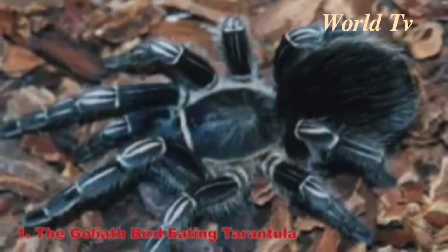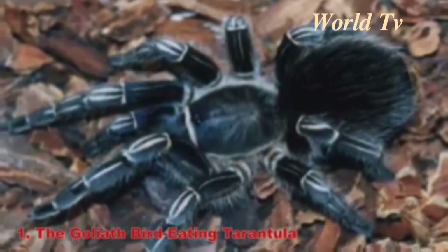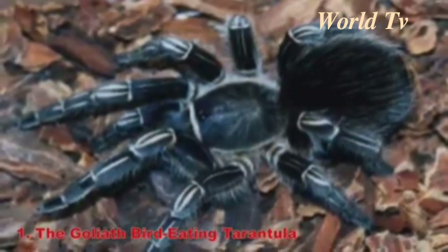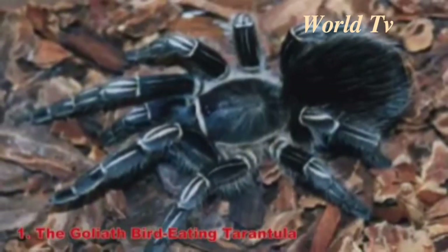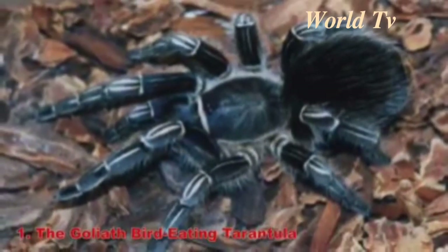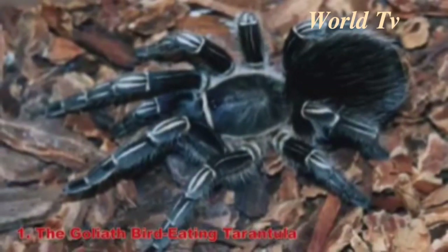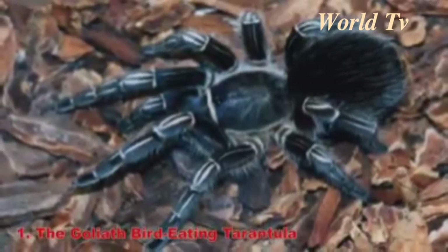Number 1: The Goliath Bird Eating Tarantula. The largest spider in the world is the Goliath Bird Eating Tarantula. As the name suggests, this spider is large enough to eat birds — and it does. The Goliath can reach up to 1 foot in body length and has 1-inch long fangs. It's considered bigger than the Huntsman Spider because it has a heavier body mass.